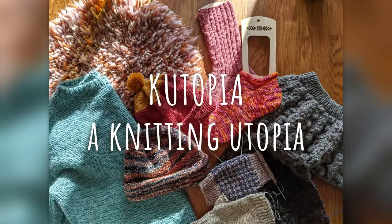Today is Sunday, September 20th. It is sweater weather, prime knitting season and I've done some knitting. Let's get to it! Hi, my name is Sonja and welcome to Kutopia, our very own knitting utopia.